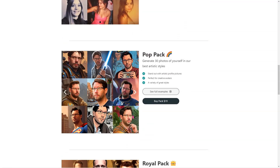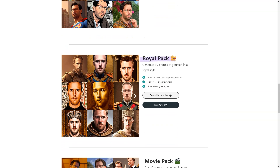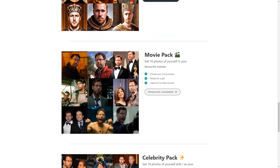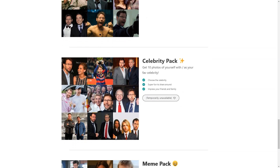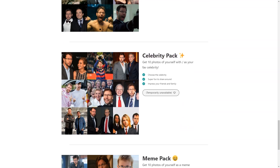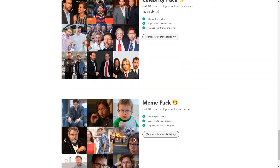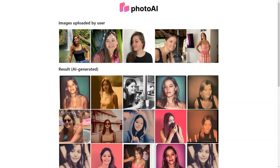That's much faster than scheduling a photo shoot and waiting for the photos to be processed. Let's talk about the different available styles. With Photo AI, you can choose from a wide range of styles, including Professional, Travel, Polaroid, Pop, Royal, Movies, Celebrity, and MAM packages. There's something for everyone, whether you want a classic professional look, a fun and quirky Polaroid style, or a pop culture-inspired MAM.